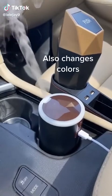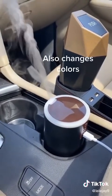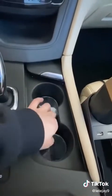This is a diffuser — you just put some water and an essential oil of your choice. I put lavender in mine and it makes my car smell like lavender. I also got these that light up your drink.